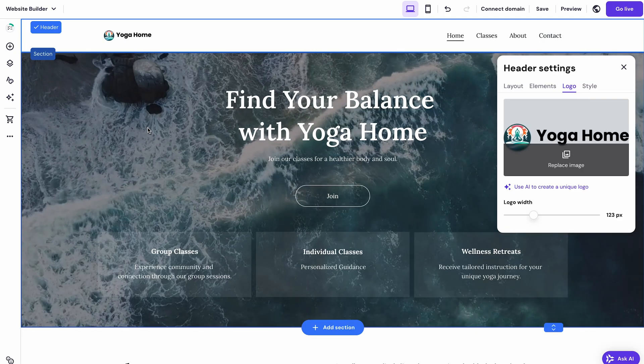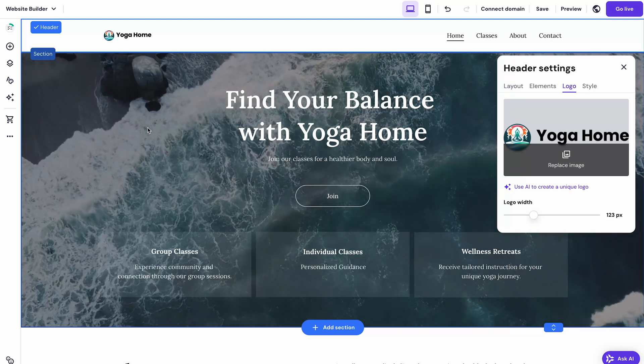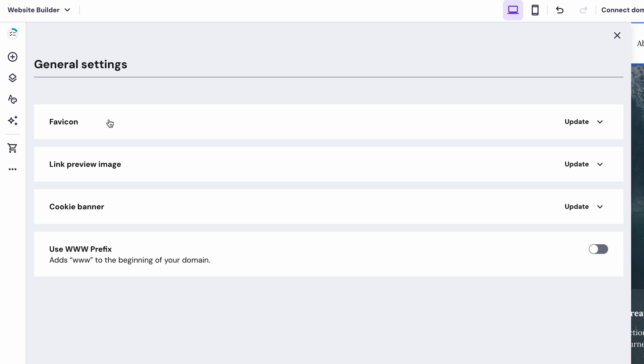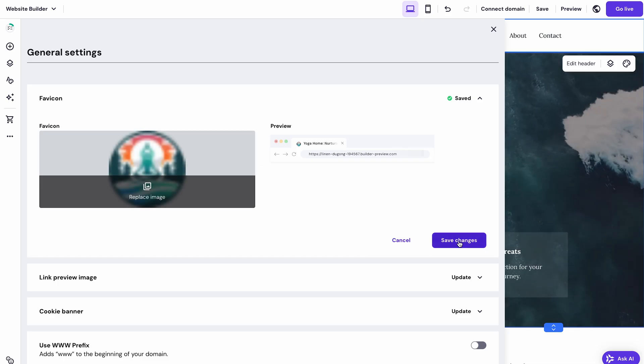Another cool thing you can do with your logo is add it to your website's browser tab — in other words, add a favicon. To do that, go to the general settings of the left sidebar and choose 'Favicon'. Upload your logo and hit 'Save Changes'. This will make your site more recognizable.